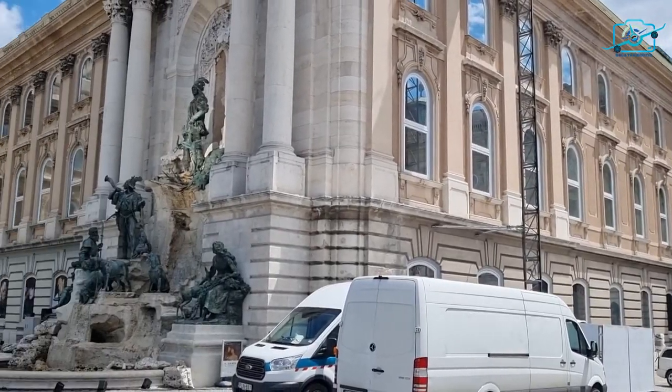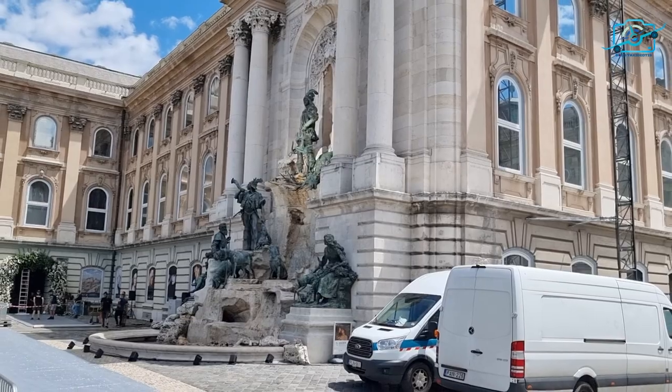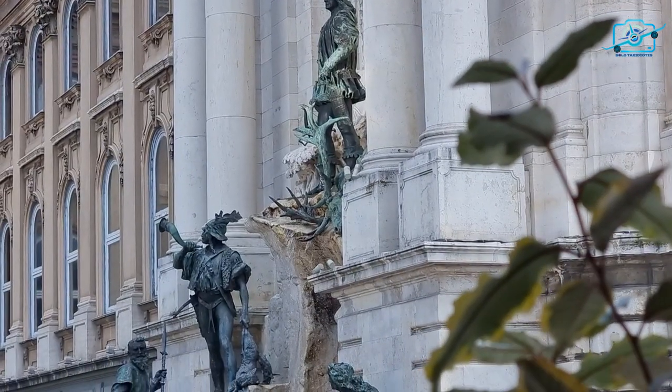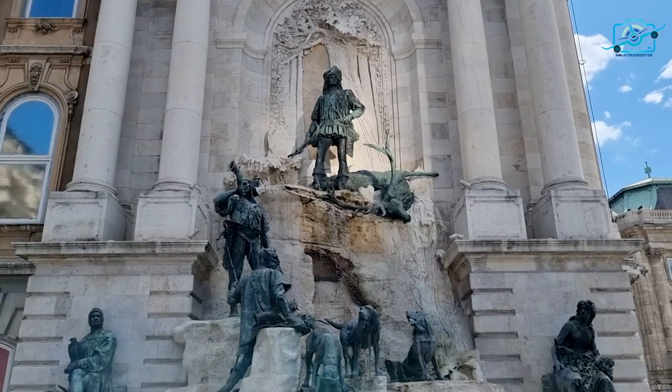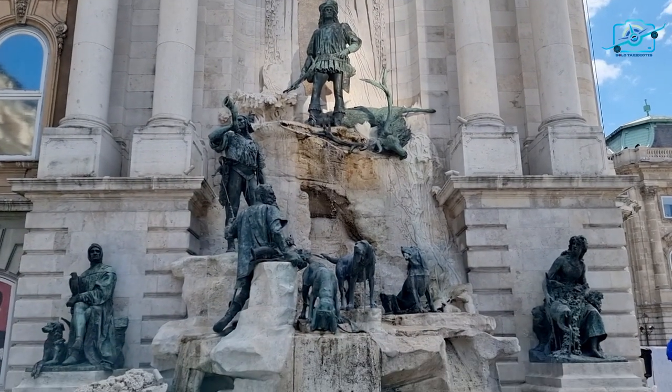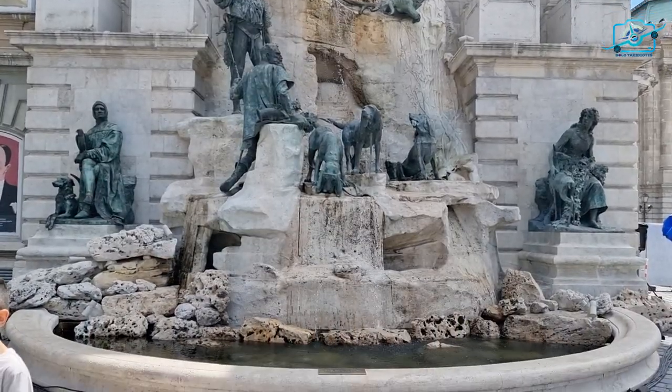As you wander through the castle grounds, marvel at the Matthias Fountain. Crafted in the late 19th century, it tells the tales of King Matthias Corvinus, one of Hungary's legendary monarchs. Its intricate details will transport you to a bygone era.